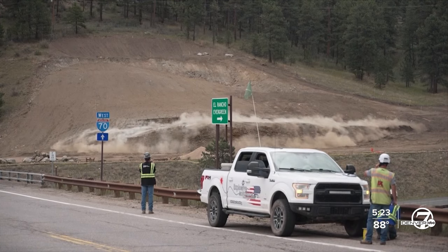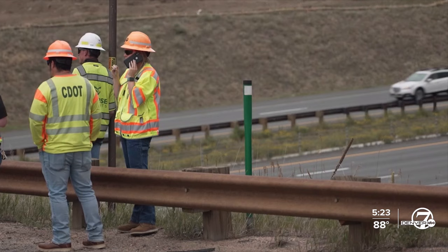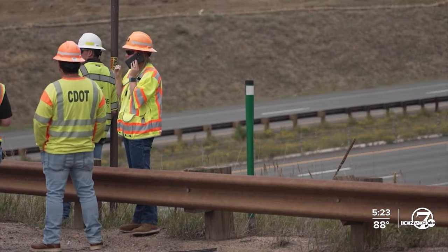CDOT says underground blasting is the easiest way to move tens of feet of earth, all to make room for their new Pegasus Shuttle stop.